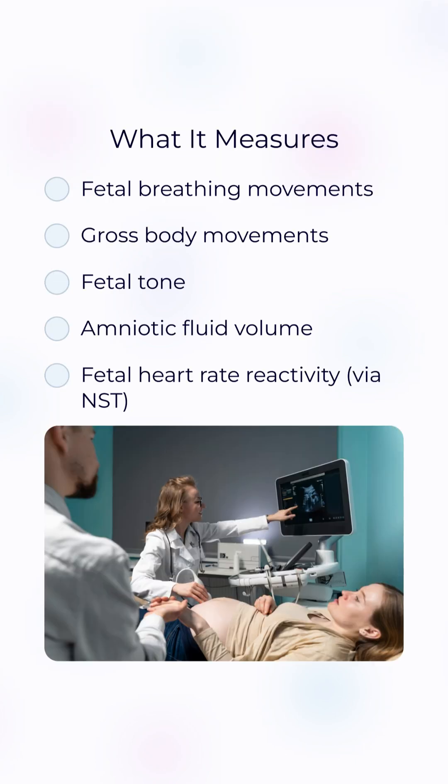Each of these five parameters gets a score of 0 or 2. A baby receives two points for a normal result and 0 for an abnormal one, making 10 the highest score.